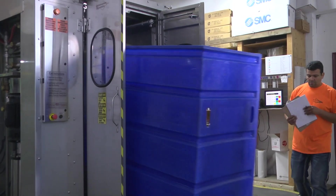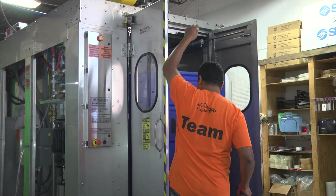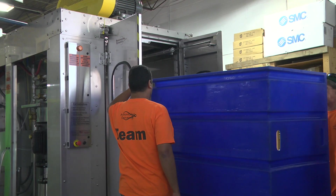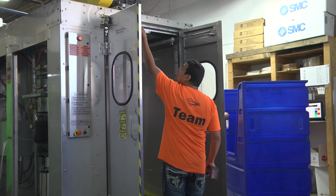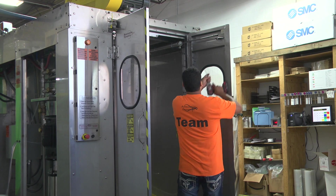Every cart washer we build, we run and test before we pack it for customer delivery. Here you see our engineering install team inspecting, tightening, and adjusting pumps, spray nozzles, doors, and automatic exit ramps before the cart washer leaves our plant for installation. We found this attention to detail helps ensure your new cart washer will work better and last longer.